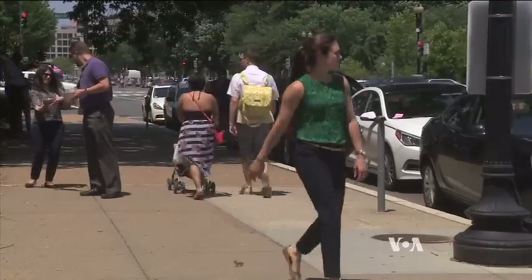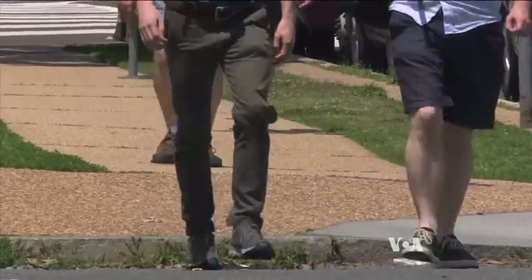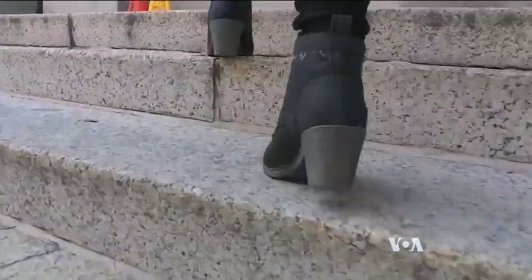When we walk, most of us don't give the actual process a second thought. Tiny electrical signals contract the leg muscles to help the joints move. All of it is controlled by our brains.